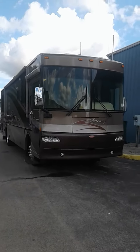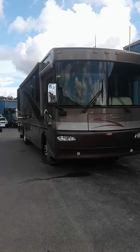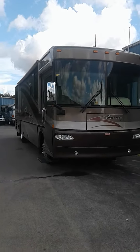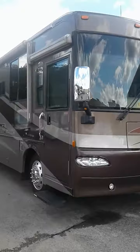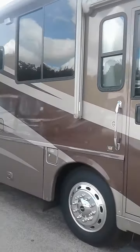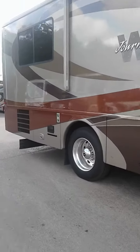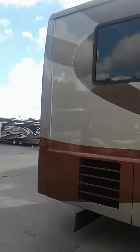This is the 2006 Winnebago Journey 36G. It is 37 feet in overall length, has two slides, full body paint, a fiberglass roof, electric awning, and basement AC. Heated chrome mirrors and awning over the front door. Slide-out trays below, and 22 and a half inch wheels. Very pretty unit.